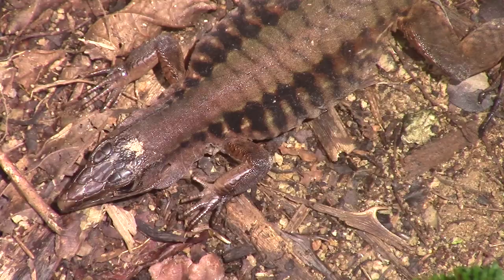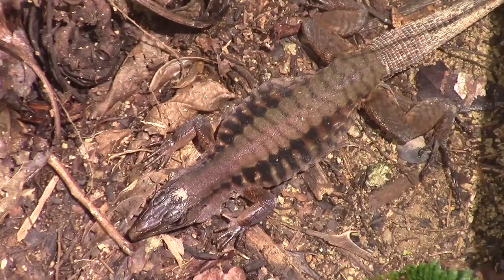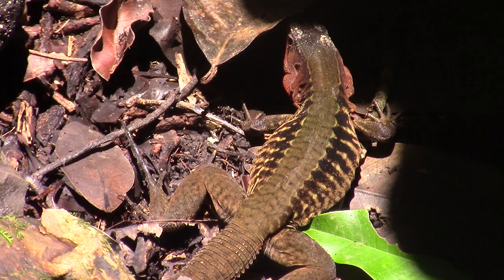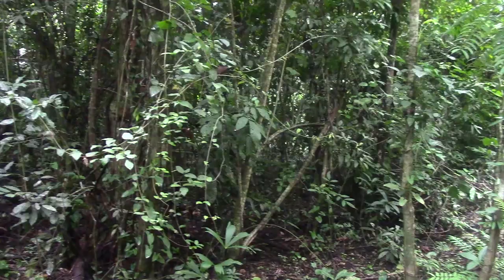These guys are terrestrial insectivores, meaning that they live primarily on the forest floor and feed mostly on insects and invertebrates, though they will eat small vertebrates on occasion. They are a beautiful species, and their striped patterns serve as very effective camouflage in the environment. Even though we never got to catch one, we were very lucky to get these guys on camera.